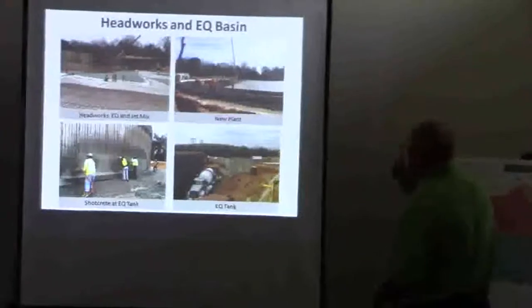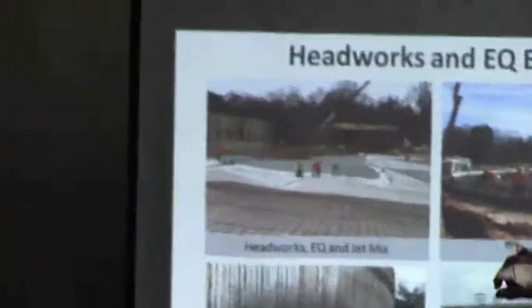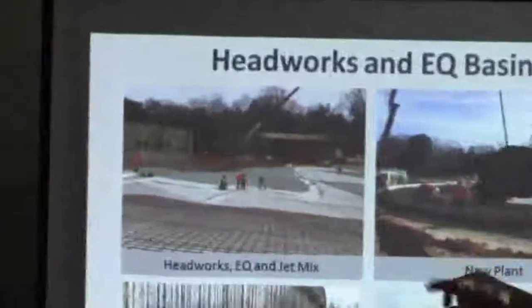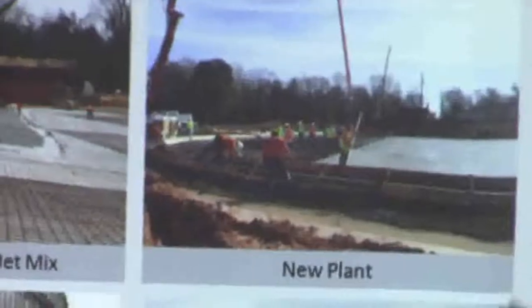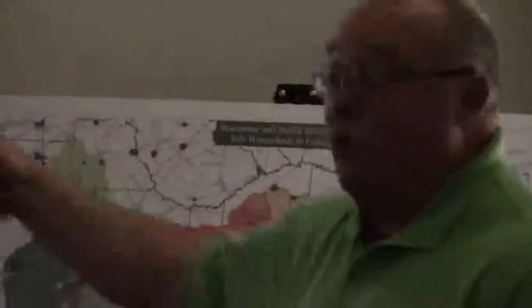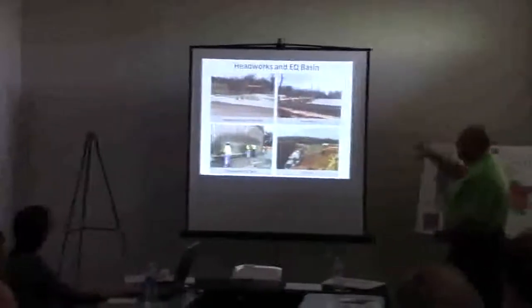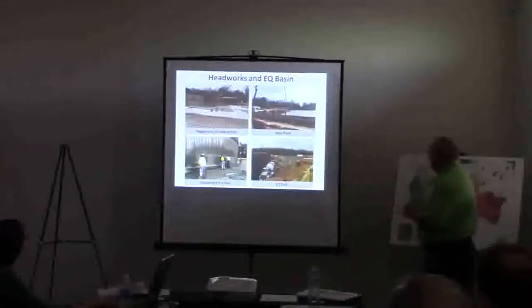This is work going on at the headworks. A lot of it's the footings for the EQ tank. You can see the equalization, the headworks, another pump station there. One of the unique things about these pictures is that what you see above ground, there's a ton of money below ground — all the piping, valves, everything associated with these structures. Storm water and drainage are going to be put in, and all that's already in place. That work has been ongoing now to get the above ground structures.